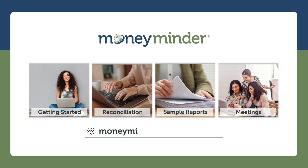Learn everything you need to know to be a rock star treasurer at moneyminder.com/resources.